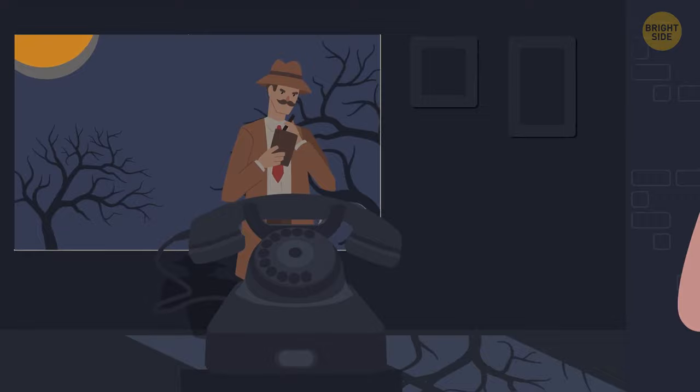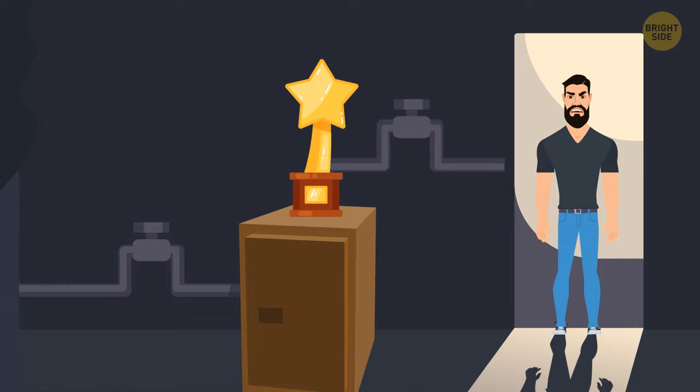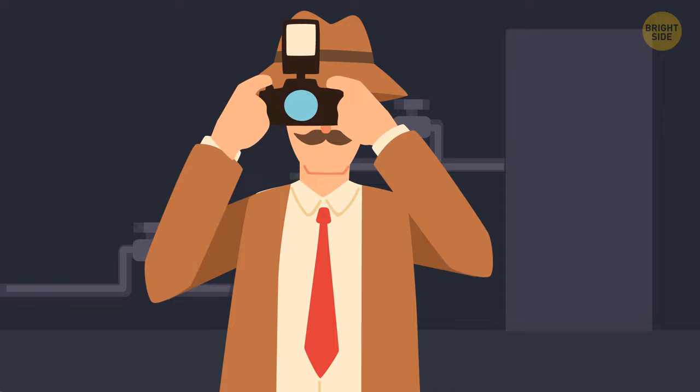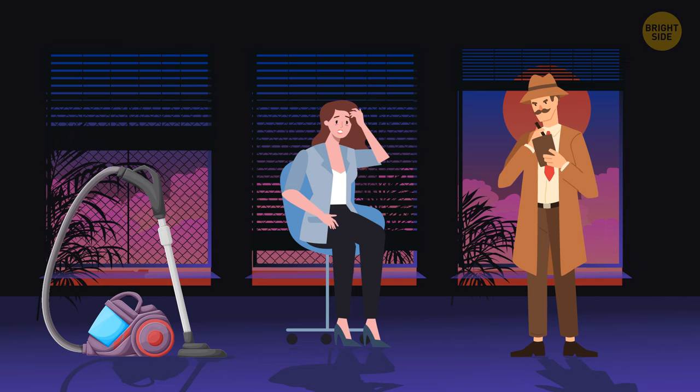Mrs. Ford reported to the police that her neighbor Anthony had stolen her golden figurine. She said she was upstairs vacuuming when she heard someone enter the house, then saw her neighbor leaving half a minute later. When she went downstairs, the figurine was gone. Anthony denied passing by her house. Who should the detective believe? He should believe Anthony — vacuum cleaners are noisy, so Mrs. Ford couldn't possibly have heard anyone enter her house.